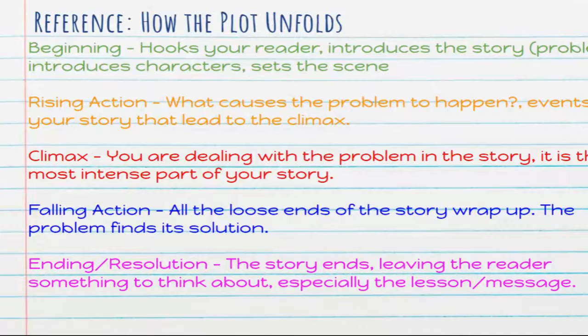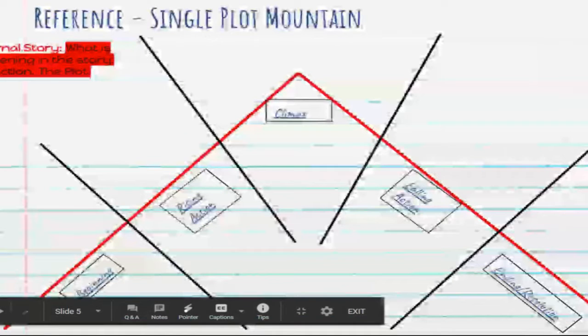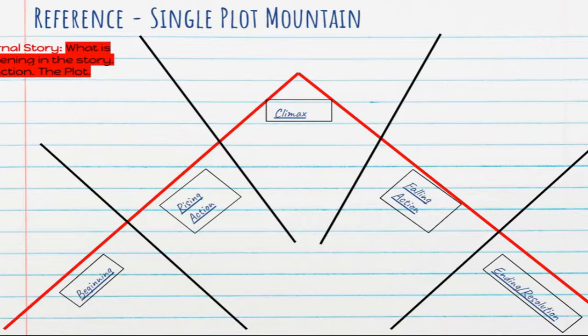So these are the parts of the plot mountain. This is what a plot mountain looks like, and it might look familiar to you. When you click on each of these, it should take you to the page and definition for what those things are. Currently this is what we call a single plot mountain — there is a double and a triple plot mountain, which you'll get to later in the year.